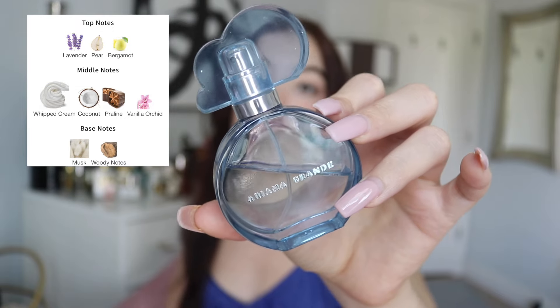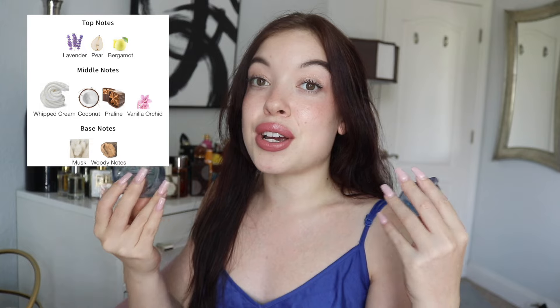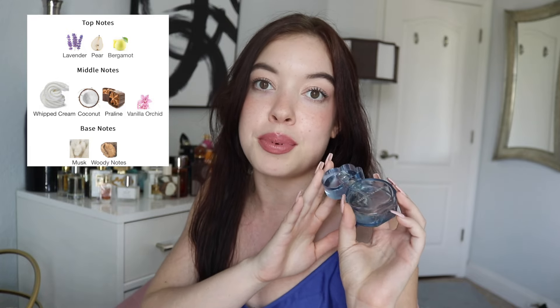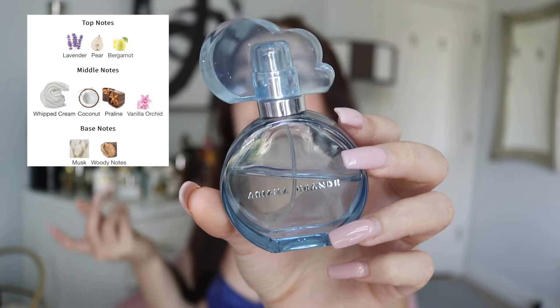I'm back, and next is Ariana Grande's Cloud. To me, Cloud is a sweet, creamy, very airy type of fragrance. I totally understand why some people find it gives a hospital vibe because it does have that plasticky sweetness. To me, it's very musky and sweet from the praline, and I also pick up a coconut note. There's also a whipped cream note, which I think gives that plasticky sweetness, but there's also a really nice musk and a beautiful lavender note keeping it a little fresher. Ultimately, I think it's just a really beautiful scent for every day — anytime I want that airy sweetness, this is what I pull for. I'm going to keep rocking this until I get Baccarat Rouge 540.